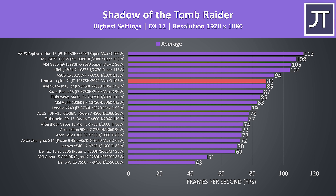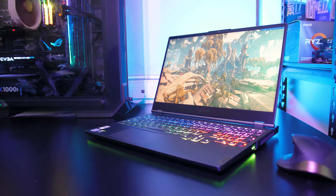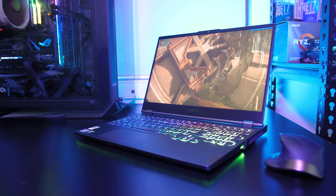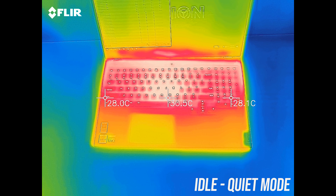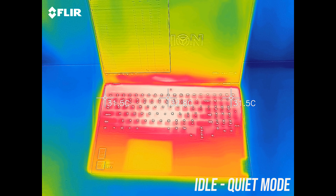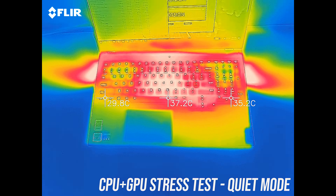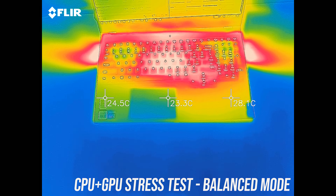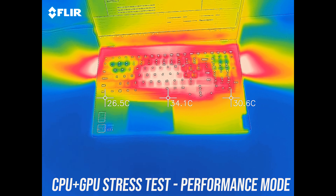Quiet mode limits the processor to 25 watts. PL1 raises up to 45 watts in balanced mode, but as thermal limits were hit in the stress test we're not reaching that. PL1 then raises up to 55 watts in performance mode, but again for the same reason it's not being reached. The GPU results were a bit all over the place — I think this might be due to dynamic boost, as the stress test was running it at 80 watts, then 90 and above in performance mode. With the CPU being maxed out, we're not seeing the GPU run at its 105-watt limit.